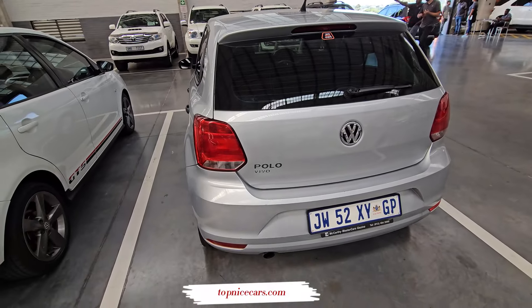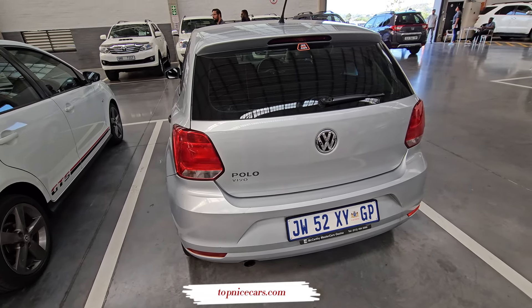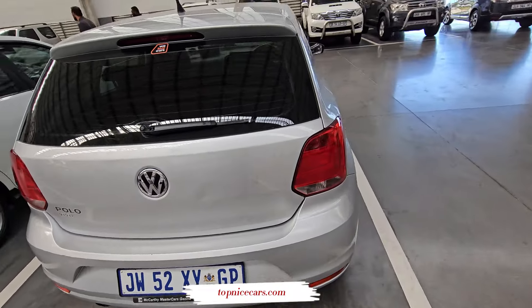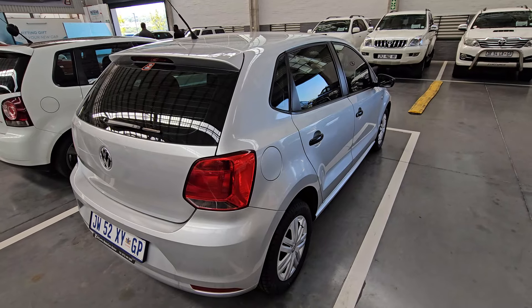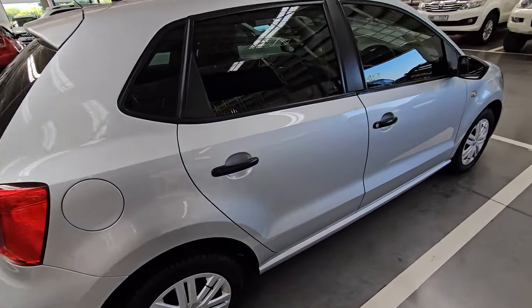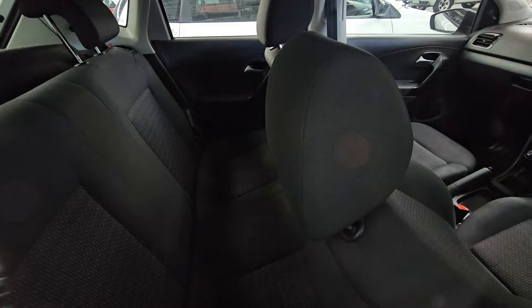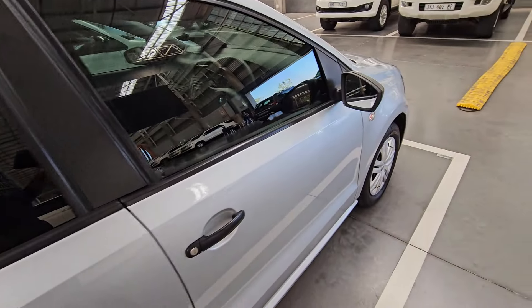I went through the Dekra report of this particular vehicle and there aren't any roadworthy-relevant issues to worry about. In terms of service history, it is partial but up to date, which is a good thing. It's a Category A, so that gives you peace of mind. It doesn't have a spare key, which is unfortunate. It does have a roadworthy certificate included.